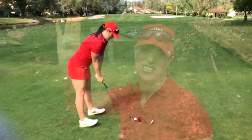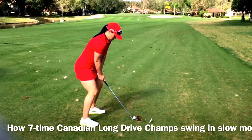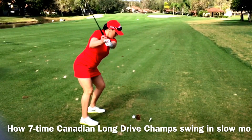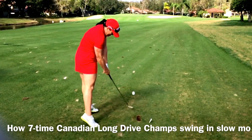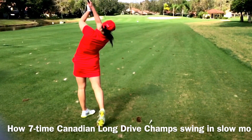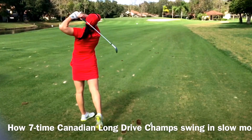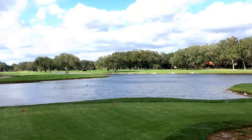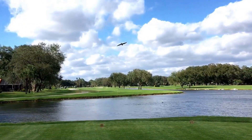Absolutely — I'm telling you, we're going to get an eagle on the way here, Scott. It's tough to beat the scenery at Orange Tree. Even the pelicans wanted in on the action on this beautiful day.